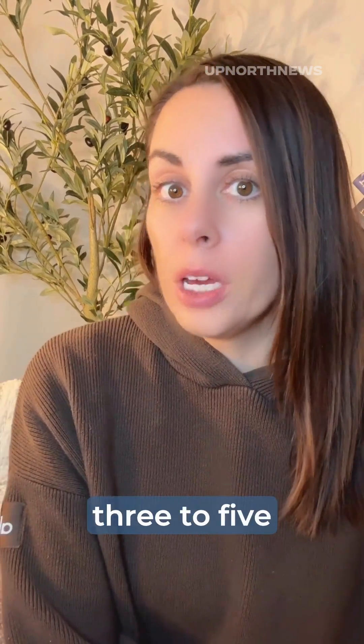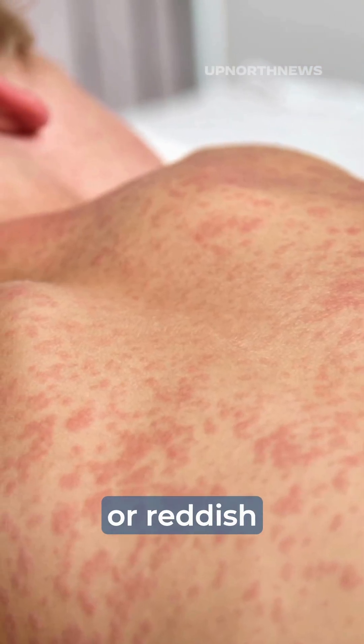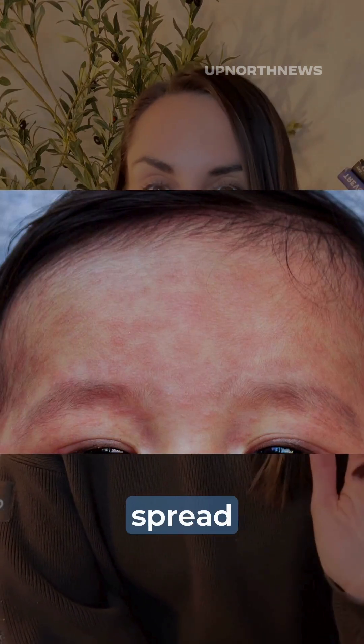About three to five days after the initial three C's, you see the classic measles rash appear. It's flat, red or reddish-brown and blotchy, and it classically starts on the hairline and the forehead, then spreads downward to the neck, trunk, arms, and legs.